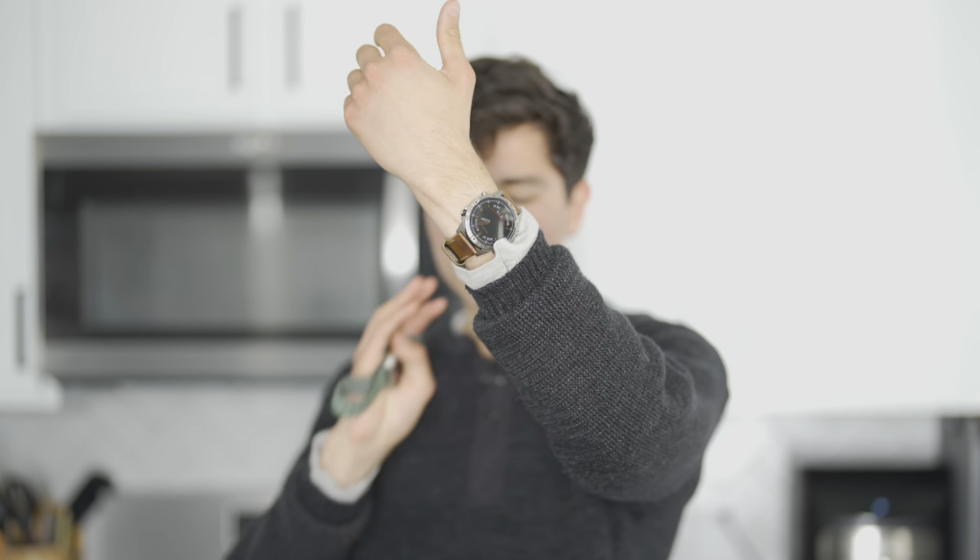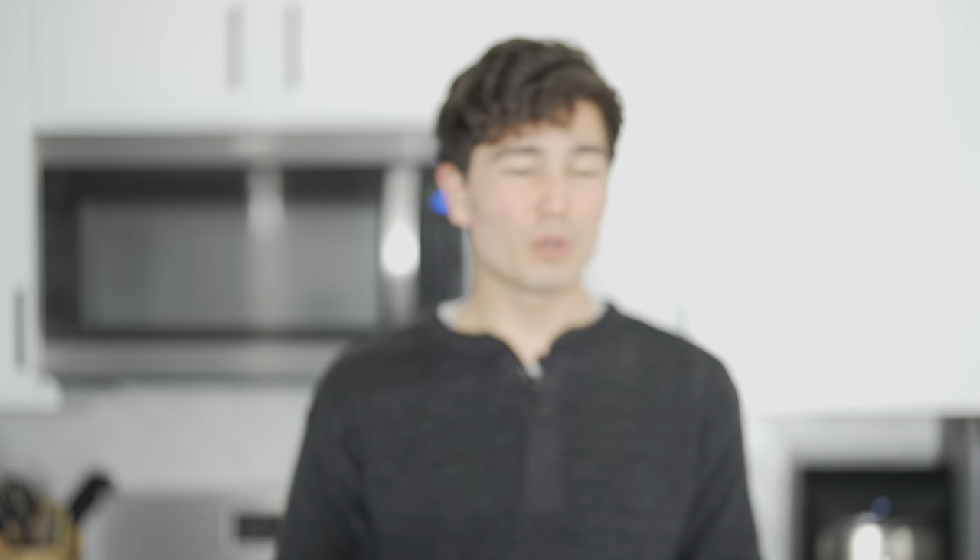The reality is that Garmin, for as dumb as their watches are, has built an incredible ecosystem. They work with indoor cycling, outdoor bike computers, indoor spin bikes, all kinds of exercise equipment. They have really good built-in workout tracking modes and continental maps for North America and Europe downloaded right on my wrist. With the Apple Watch Ultra, if I'm in a cellular dead zone, I'm kind of SOL.